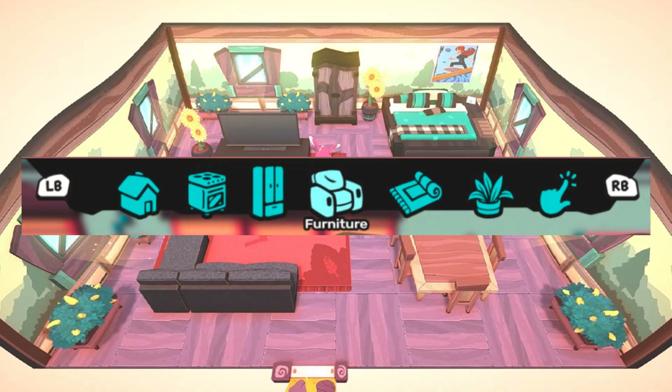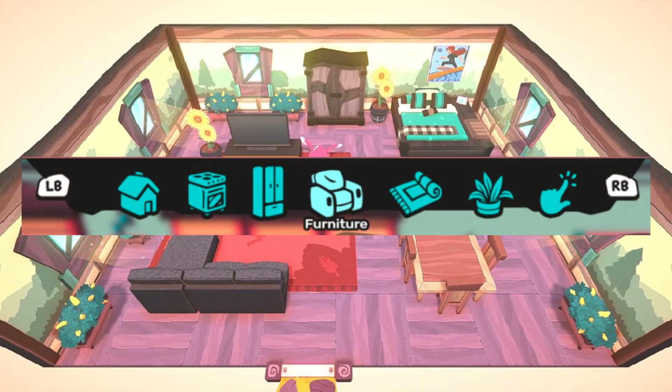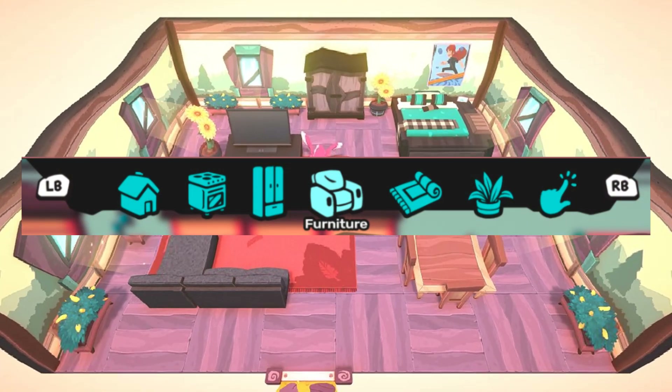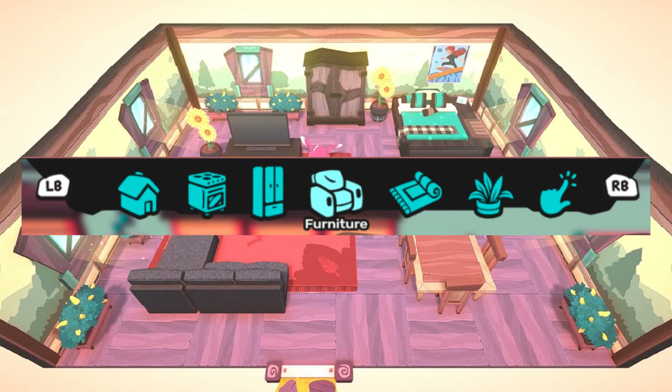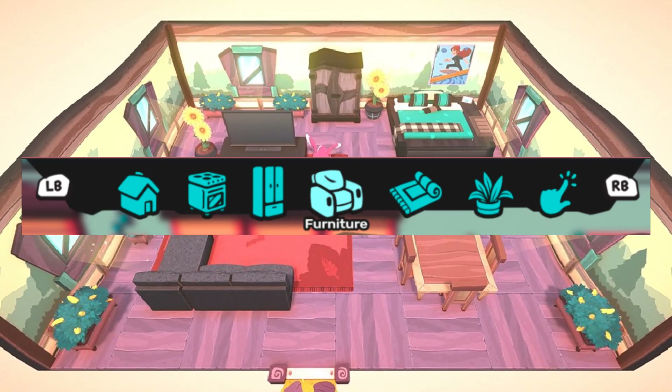Taking a look at the main screenshot here, we're going to go from left to right through these categories and kind of speculate on what could be included in them. The first one we're going to take a look at is the housing category. It looks like it might include some wallpaper as well as flooring, or maybe you could even change the overall exterior of your house.